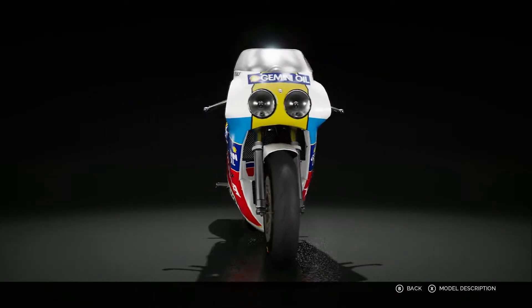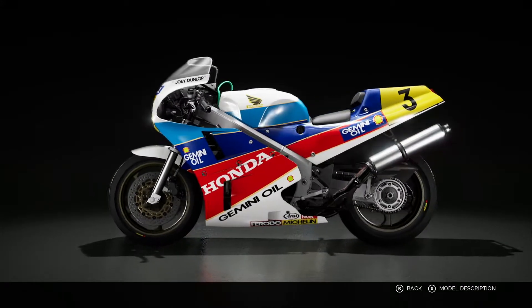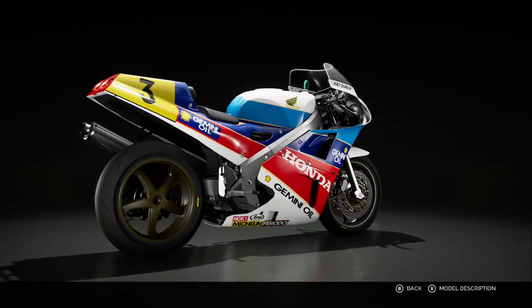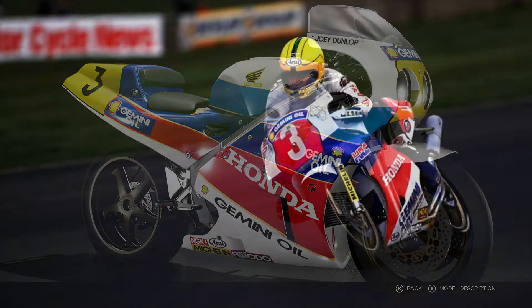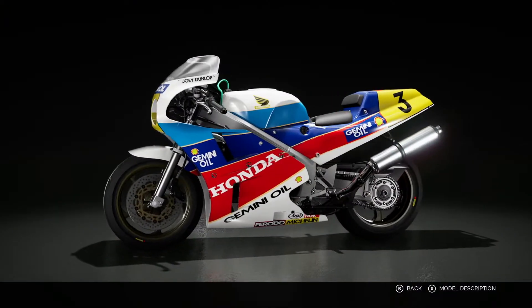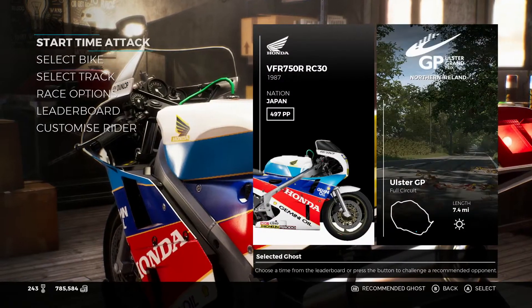The first bike we have on screen is the RC30. This bike was released in 1987, so it is 33 years old. Joey was famed for winning the most bike races on this machine — it's arguably the most successful machine he ever rode. We're going to go back to the Ulster Grand Prix and give it a test.